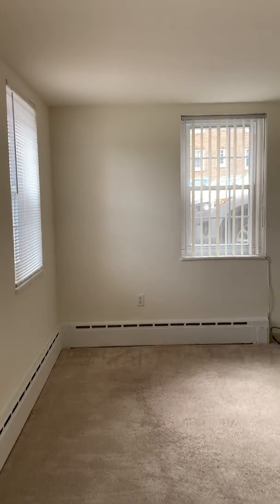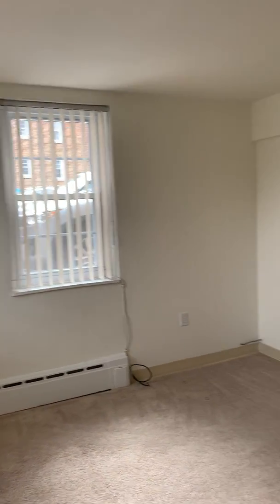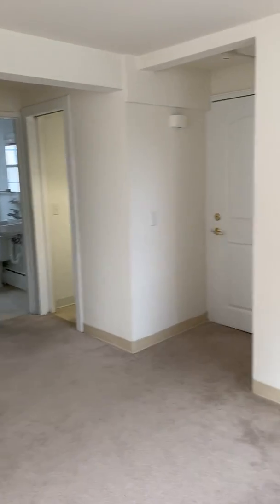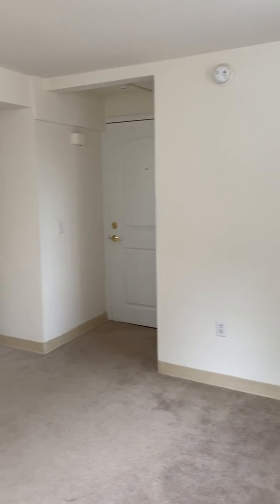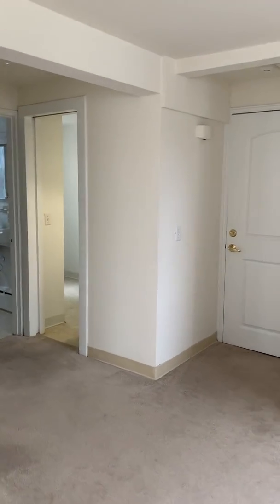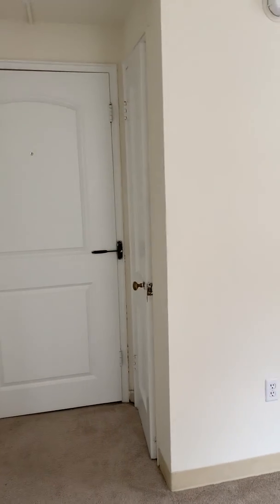We're going to start here in your living area. Our apartments here are about 550 square feet. They are all single occupancy, which makes for a very nice, quiet living experience. You've got your closet space here and your entry door there, and you do also have an entry door closet as well.